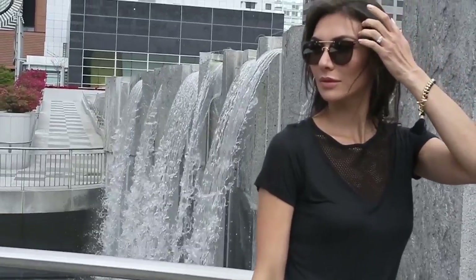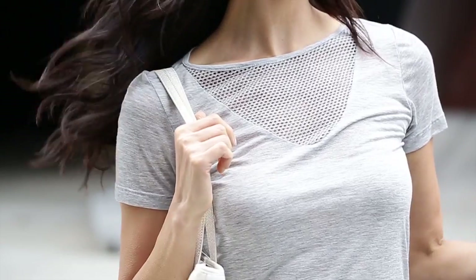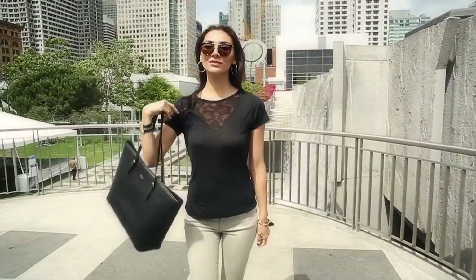It's actually the perfect summer trend. It's super breathable, and it also gives you a little bit of edge. It's a great way to show a little bit of skin without being too overexposed.